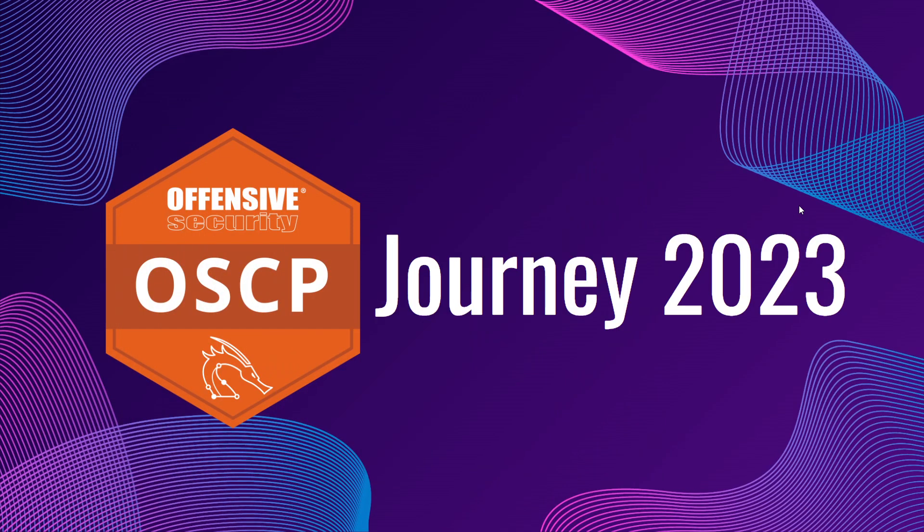Hi everyone. I'm here to share with you my OSCP journey 2023 — how I managed to pass the OSCP within three months and on the first try.